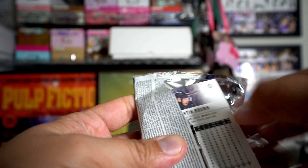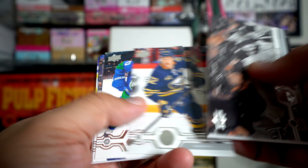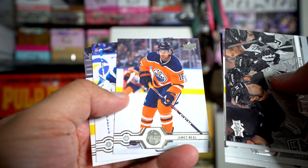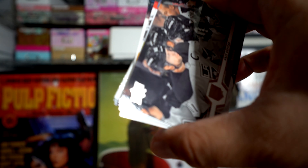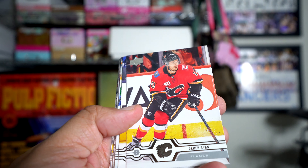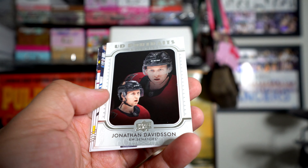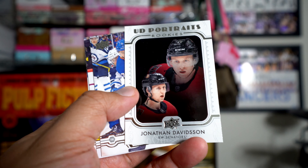Nothing in this one — it's like an all-base pack. Going through and a Jonathan Davidson UD Portrait, so it's an insert card. We have three more packs to go.